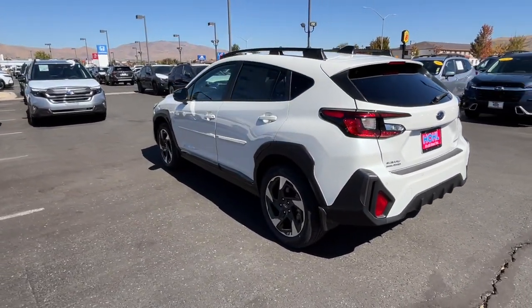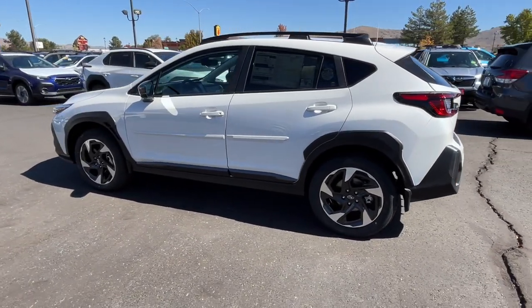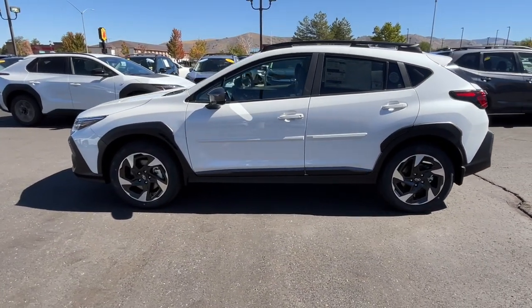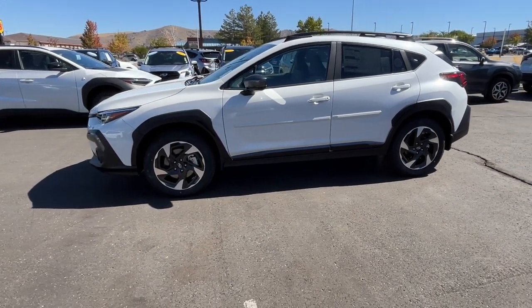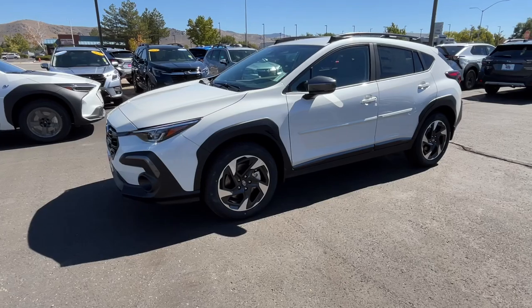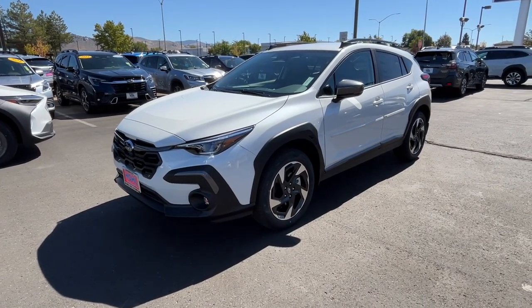These are just some of the great options this vehicle comes with: Apple CarPlay and/or Android Auto, Pre-Collision System, Intelligent Auto On-Off High Beams, Lane Departure Warning, All-Wheel Drive, Keyless Entry, Adaptive Cruise Control, Fog Lamps, Satellite Radio, Backup Camera.